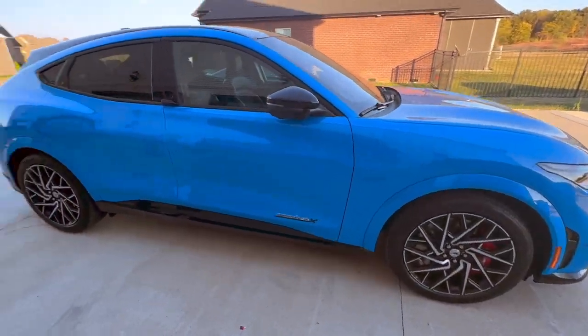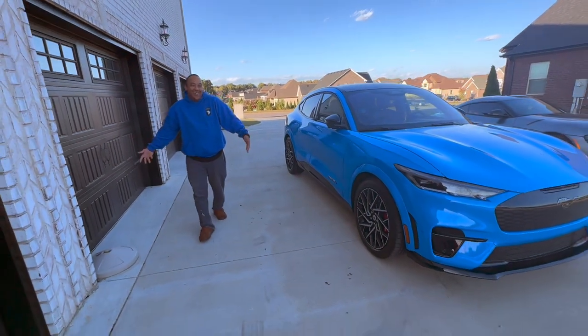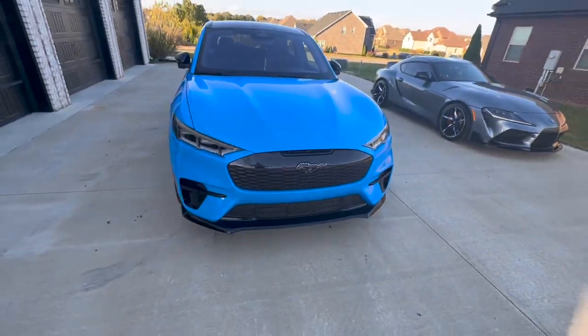Mustang Mach-E GT performance pack - where did my energy go? If you're flooring it everywhere with AC, climate control, wireless charger, heated seats, and heated steering wheel running, your efficiency score is going to be near zero percent. At 100 mph it'll be low. Like when driving the Lightning, he couldn't stop flooring it - it would scoot the tires and take off like a supercharger, but all the torque was from zero RPM.